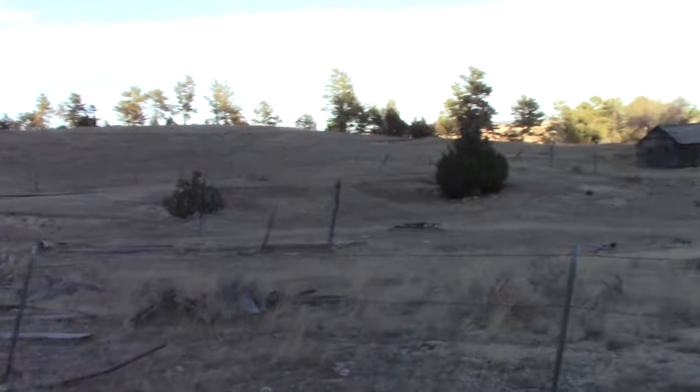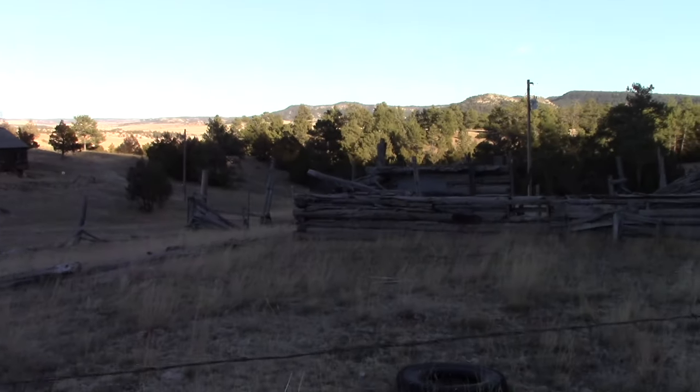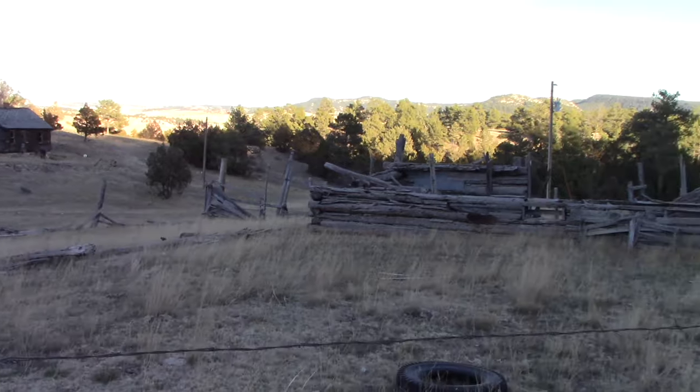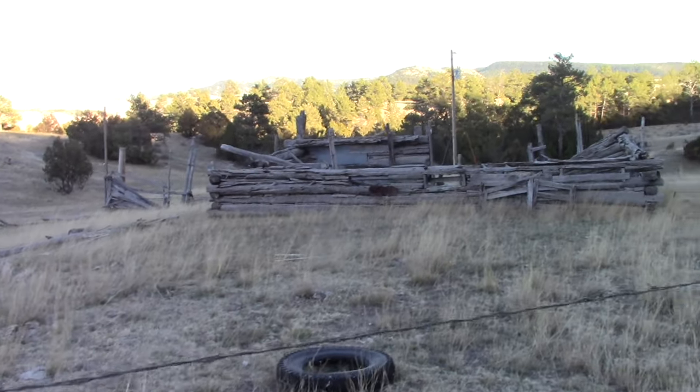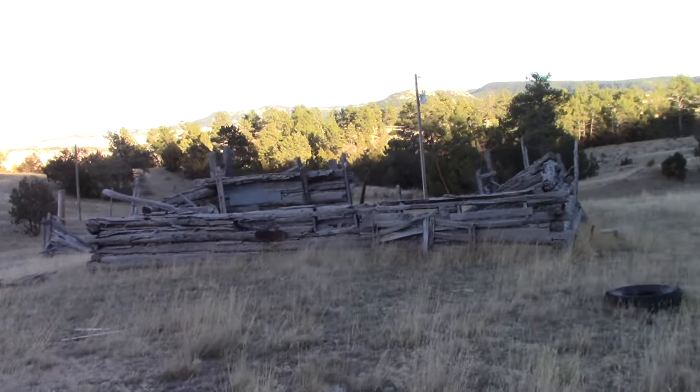One of the things I really enjoy about going out in any area is looking for old ruins. As I was driving down this forest service road, I saw these old ruins. This fence line, according to the map and according to a no trespassing sign, is private property, so I'm not going to cross this fence line. But I am going to film these ruins.